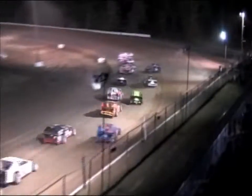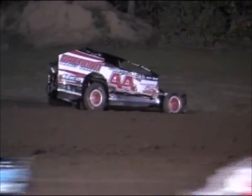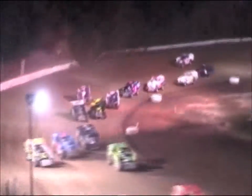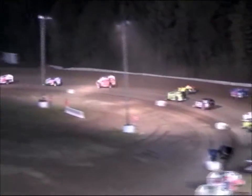Down the front stretch, they come to turn number one. Fifteen laps the distance, four cars qualify. Contact on the back straightaway — Kenny Conroy and Timmy Hartman come together. Conroy goes around down in turn number three, Hartman recovered. Yellow is going to come out. Yellow is out on the speedway.